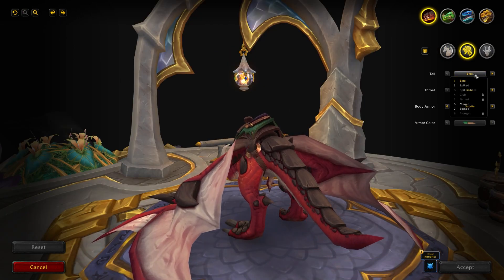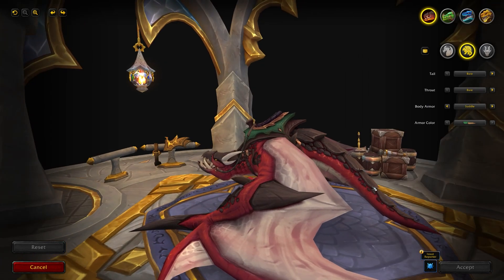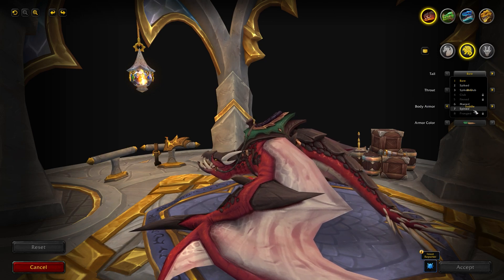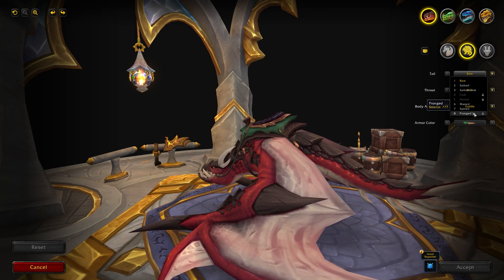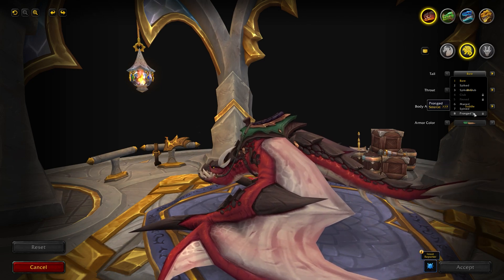Next up is a new tail option called Pronged. The source is again question marks. You can kind of see it at the back — it's a little hard to see, but it's just a bunch of horns, similar to the spine tail but with thicker spikes coming out of the back. The Pronged tail will be available in 10.0.7 but we're not sure on the source right now.